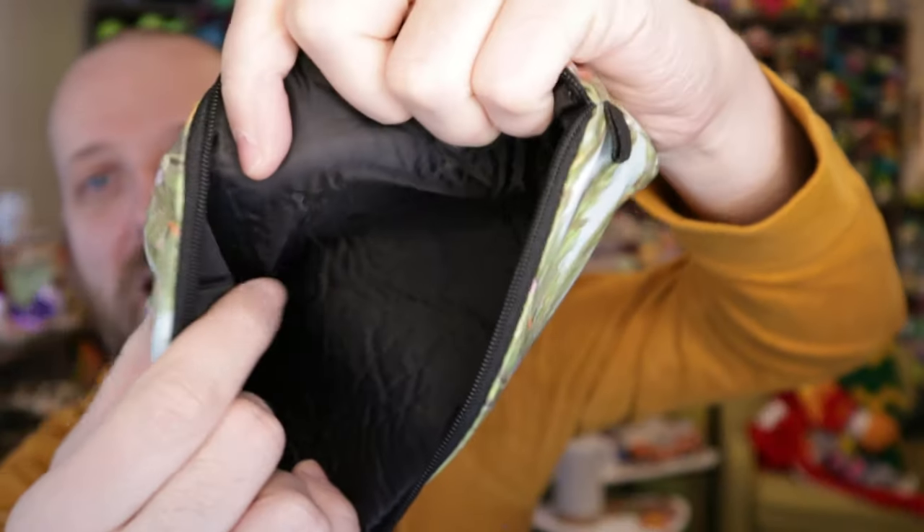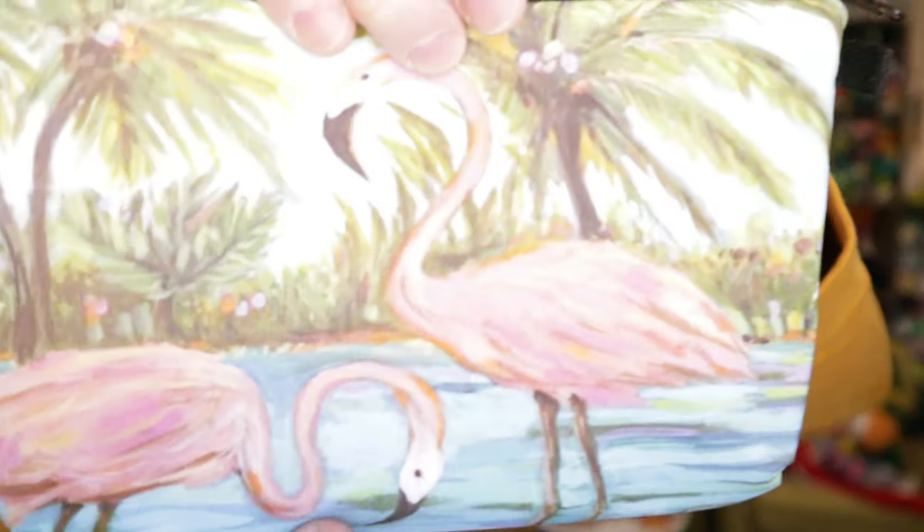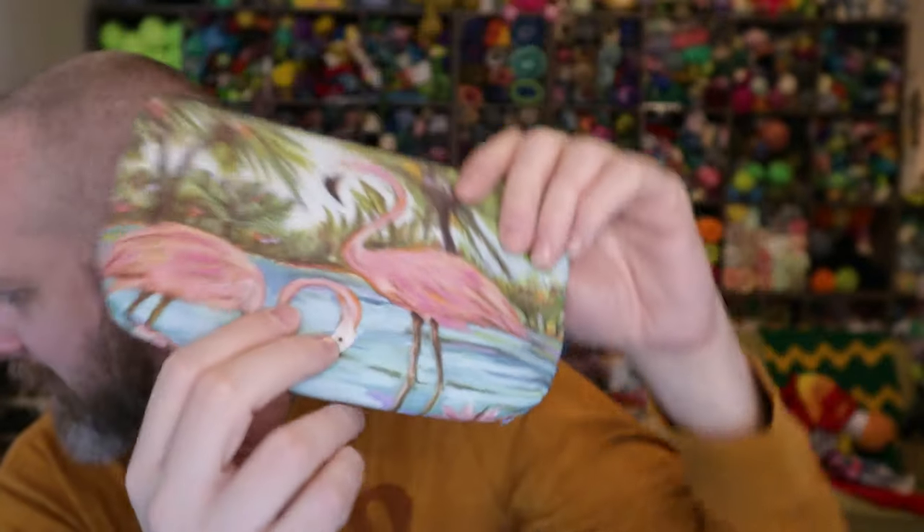Inside the bag we've got a nice zipper top and a nice padded lining. Love it. Won't be using it for cosmetics — I don't wear cosmetics — but I will probably use it for crochet hooks. I think it would be perfect for that. There's that little bag, love it.